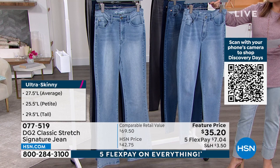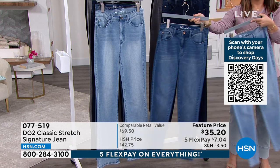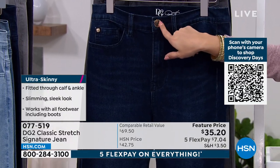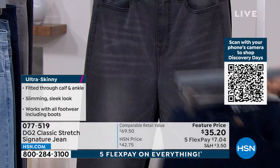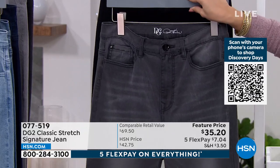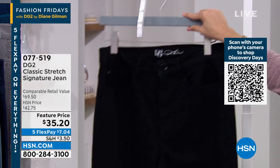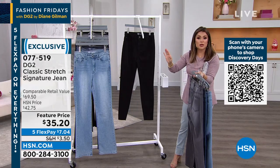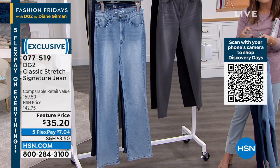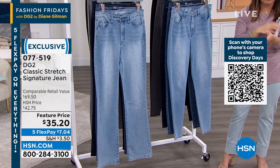We have petite, average, and tall in all the best-selling colors, though some are getting limited. Sizes 0 through 28. The chambré is the lightest of the washes, followed by mid-tone. We also have indigo with gorgeous gold hardware that really pops, gray with dark black hardware, and the black — incredibly chic. The boot cut has a perfect 16.5-inch leg opening, very tailored. The skinny is great for any style of footwear. Getting this for $7.04 on a flex payment is basically like a gift.